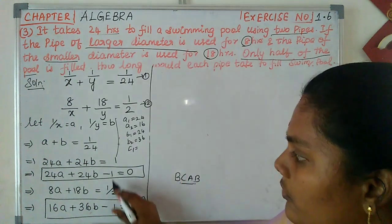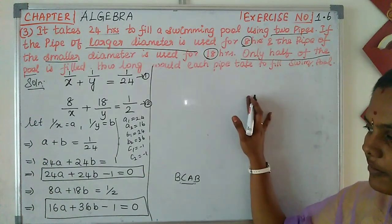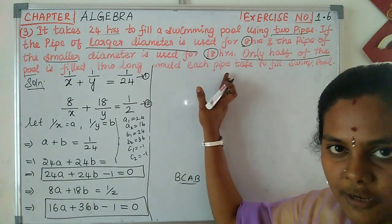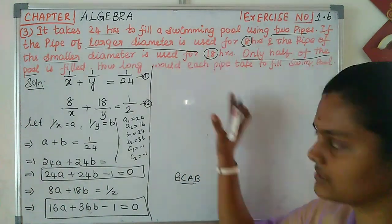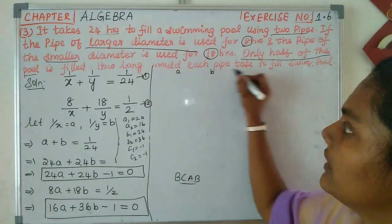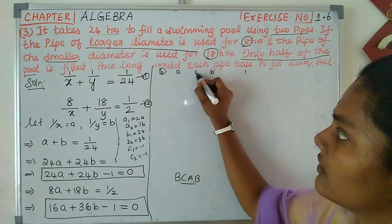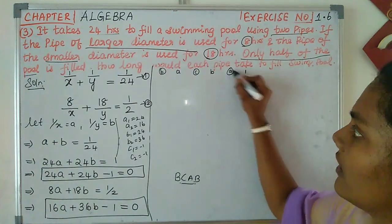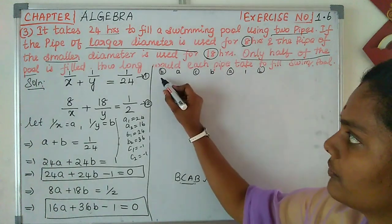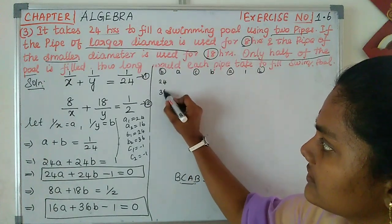For cross multiplication we need the coefficients. The C1 value minus 1 and C2 value minus 1. We have A values, B values, and constants. B1 and B2 values are 24 and 36.